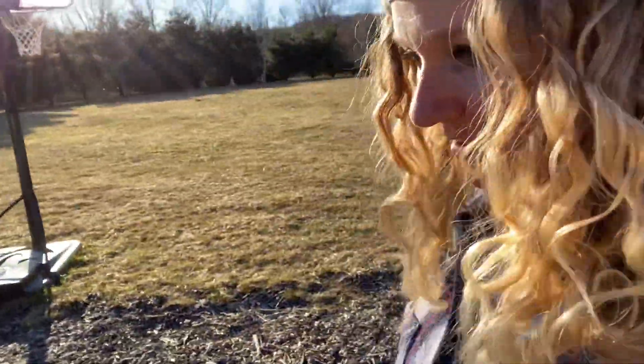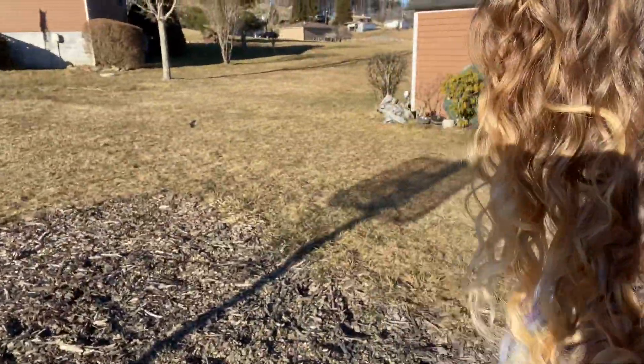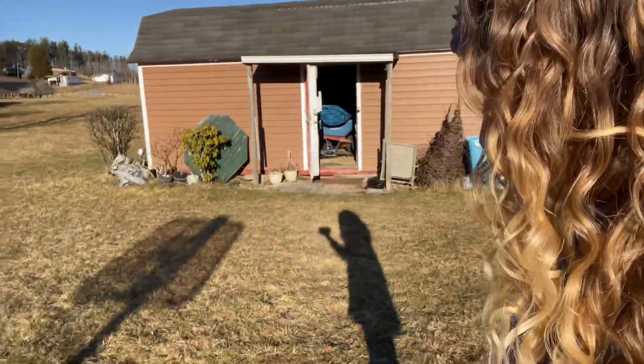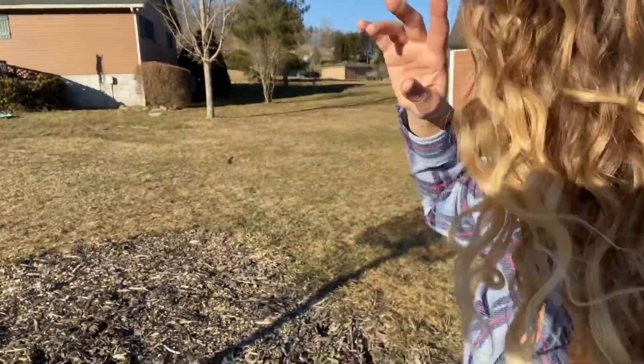They want to grow peas, carrots, some tomatoes, and cucamelons — that's going to be fun. I cannot wait for them to get started out here. The chickens have been doing their thing out here too, which is great — some free fertilizer. It'll be fun to just be on the back porch and look out and see their garden.